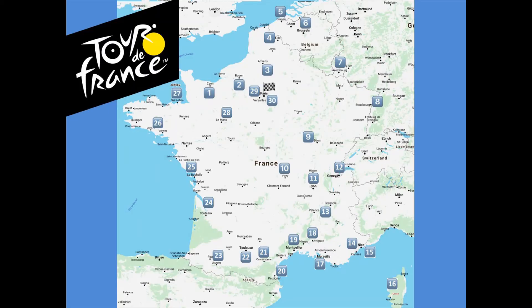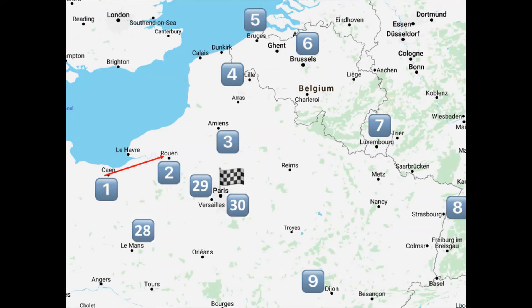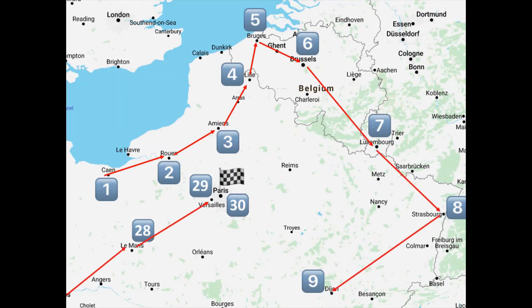For each topic area that you complete this year, you will complete one stage of the Tour de France. At each stage of the route, you will complete your map to keep track of your learning, before eventually you will reach the final stage at the end of the year in Paris.